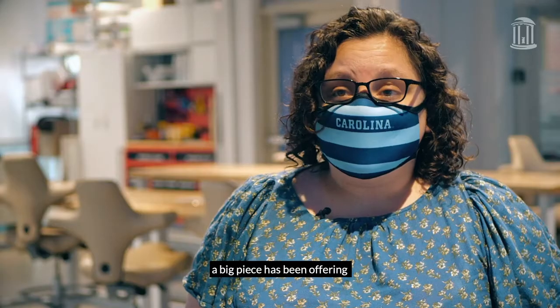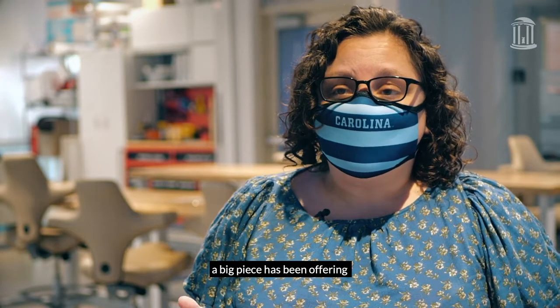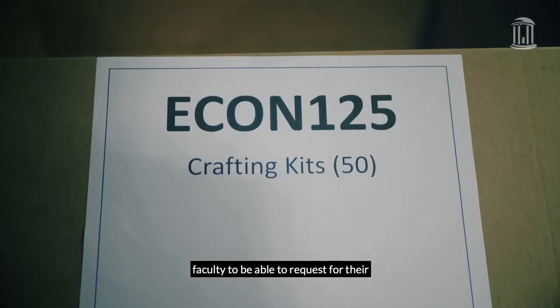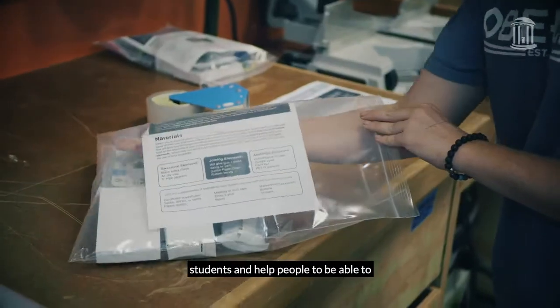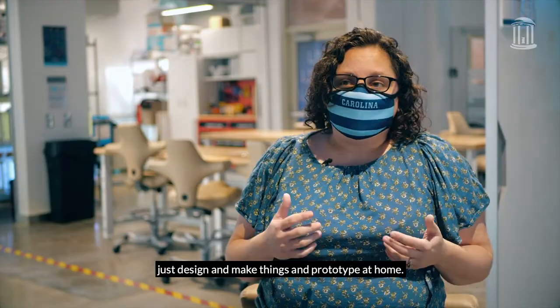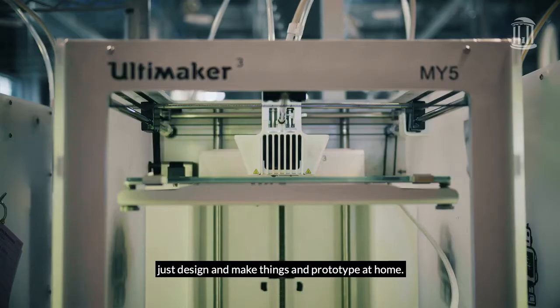A big piece has been offering the ability to put together making kits for faculty to request for their students, and help people to be able to design and make things and prototype at home.